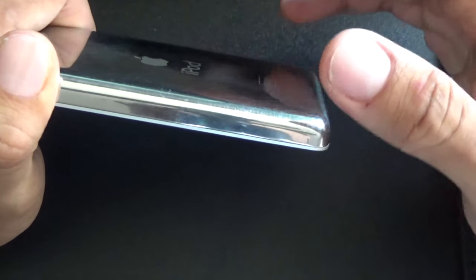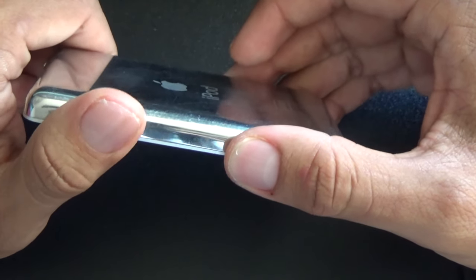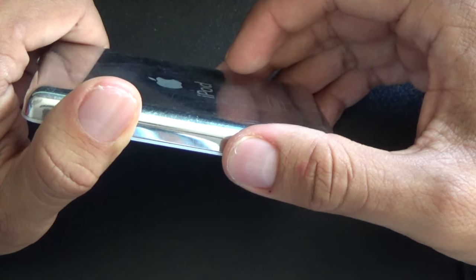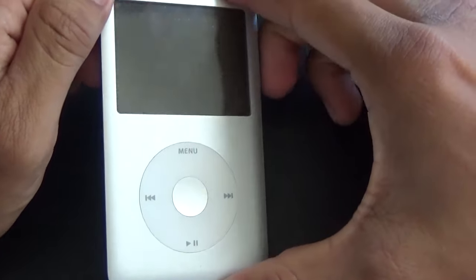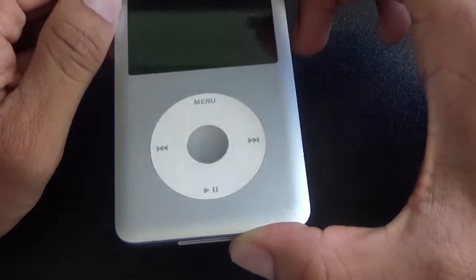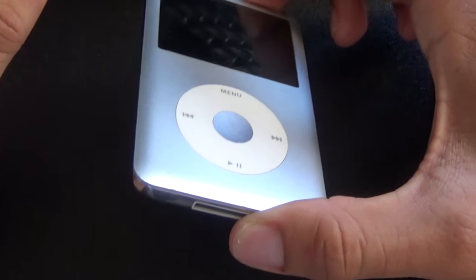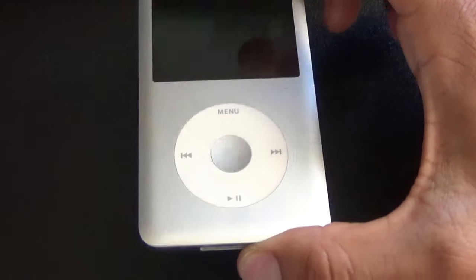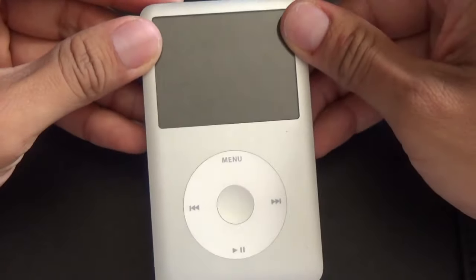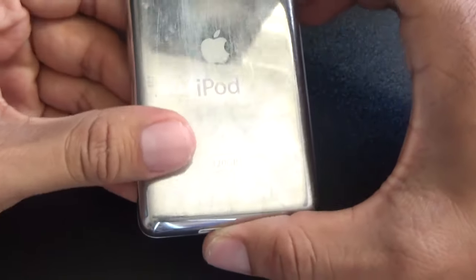Everything besides the seventh gen and down you can probably find for under a hundred bucks, so that's a pretty good positive. If you need a media player — not a phone, just an actual MP3 player — I don't know many companies that are doing it anymore, so this old iPod Classic is your best bet.